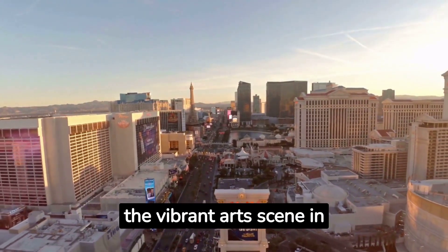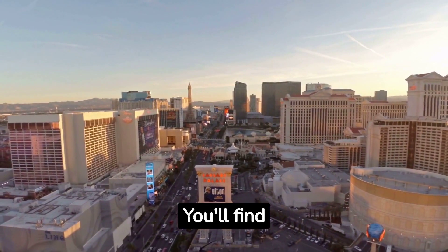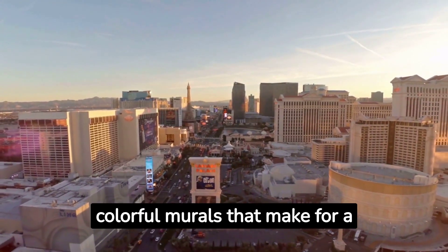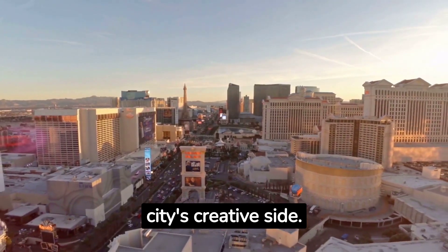Fact number five: Discover the vibrant art scene in Vegas at the Arts District. You'll find galleries, boutiques, and colorful murals that make for a fantastic walking tour of the city's creative side.